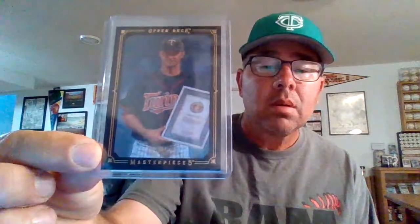We have a black Upper Deck Masterpieces — I was right on the name. This is from around 04 or 06, somewhere in there. We'll hash that out later.